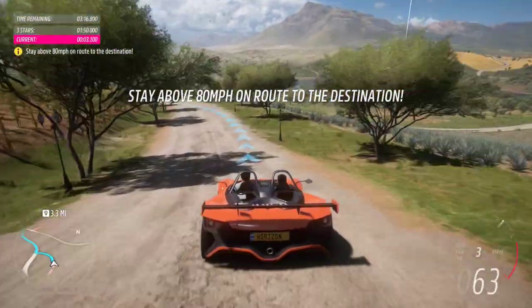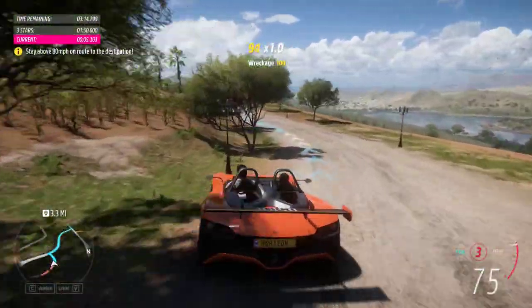Let's get moving, get some speed, then turn into the countryside — really see what this car can do.